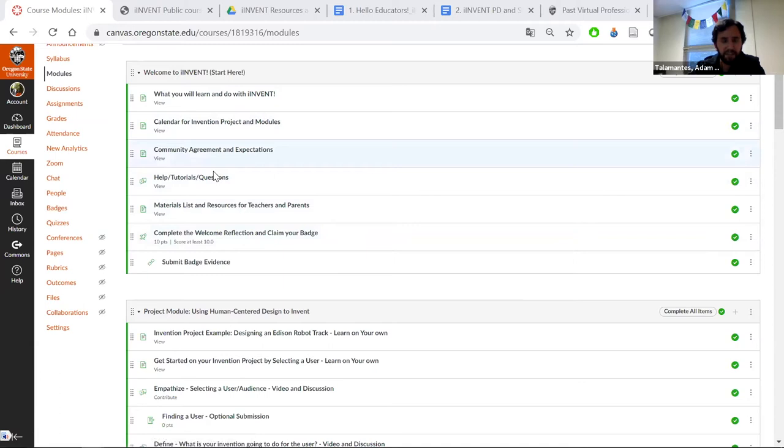To bring up badges: if you use this as a public course, you won't be able to take some quizzes and earn badges. But if you import this into your course and have badges enabled, you will. Moving through it here, the first part is thinking about human-centered design and a project. On this first page of the project portion of iInvent, there are two parts: static content students will do on their own or in live Zoom sessions, and a project they can engage in. In the project, they'll see an example of a college engineering design team that made a track for Edison robots as they work through human-centered design.